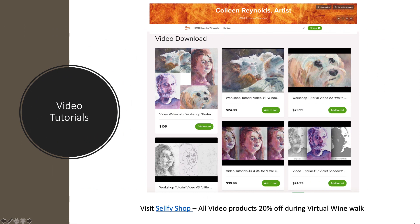I offer video tutorial lessons during the wine walk, and I'll offer those all at 20% off anything you see on my Selfie Shop.